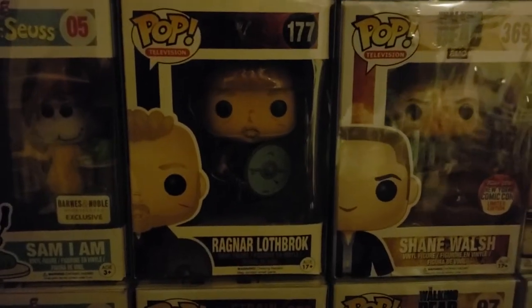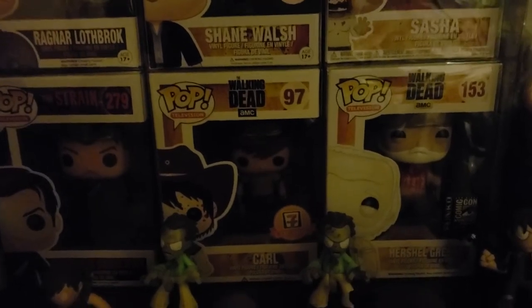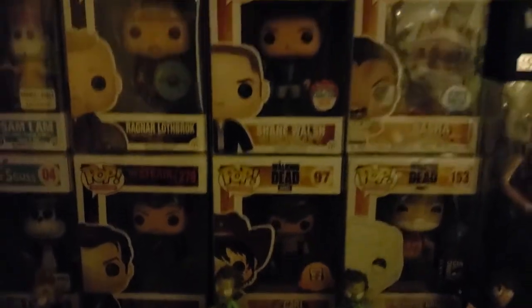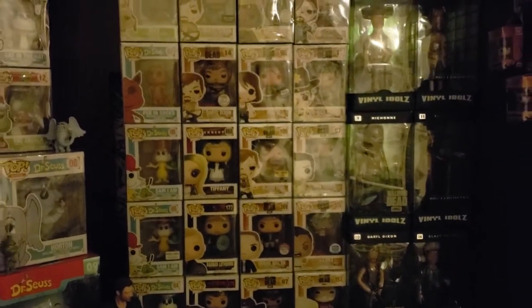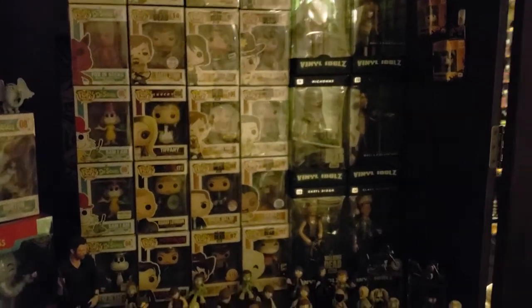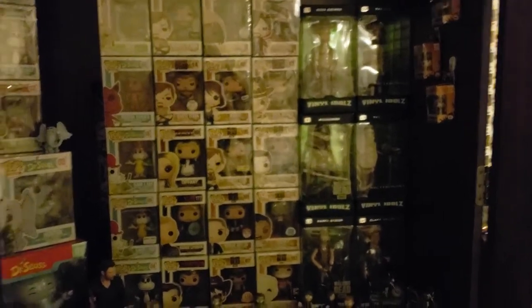It's dope, it's sick. Shane Walsh bloody, Sasha bloody. There's your bloody Herschels - Headless Herschels. And your 7-Eleven Carl. I'll back out just to show you what it looks like here. I got the vinyl idols of Rick Grimes, Michonne, Daryl, Clark Griswold, Big Lebowski. But really, what we're talking about is the minis.